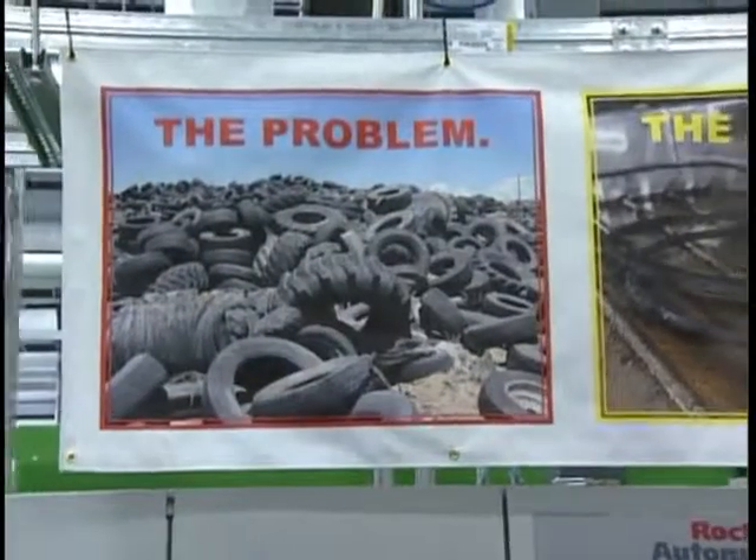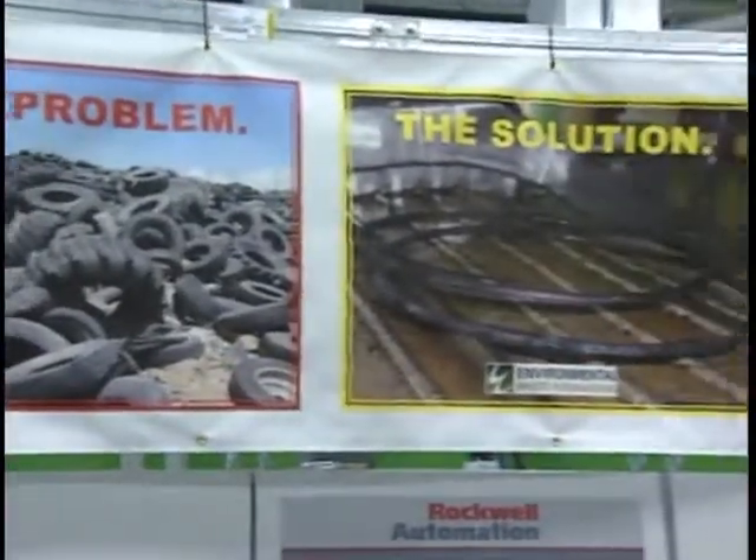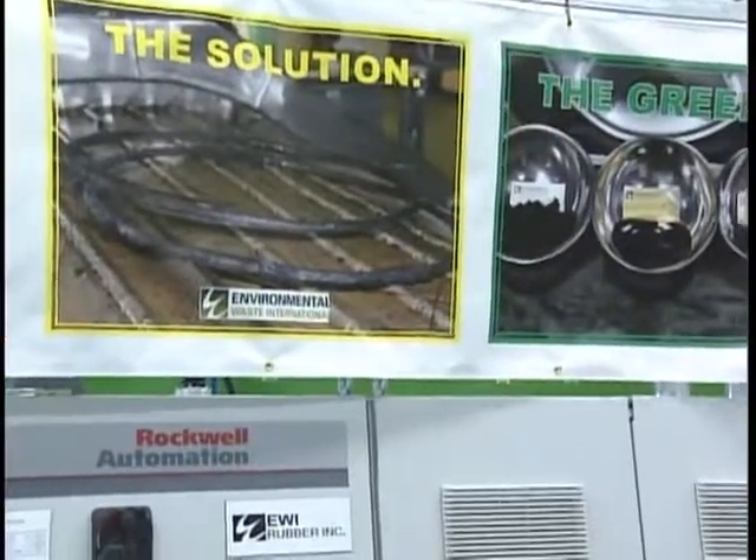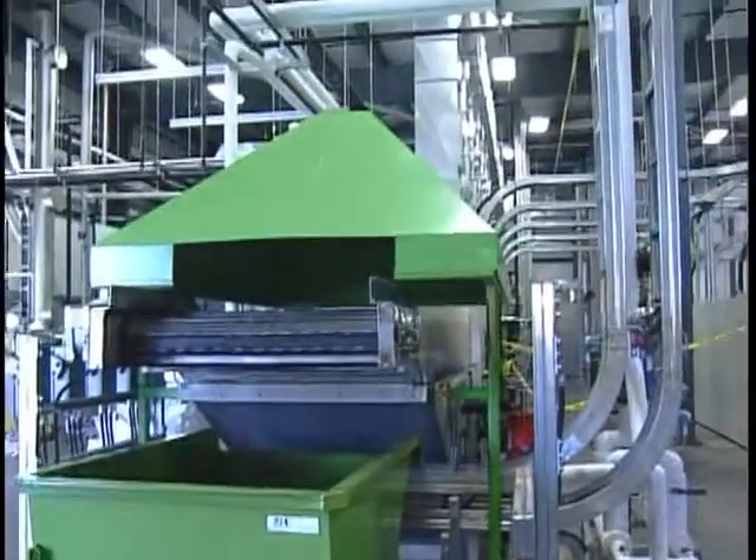The tire recycling demonstration plant is just one of several green energy businesses that the EDC has been able to attract to Sault Ste. Marie. For Shaw TV, I'm Tony Tullabratch.